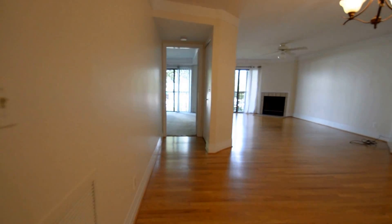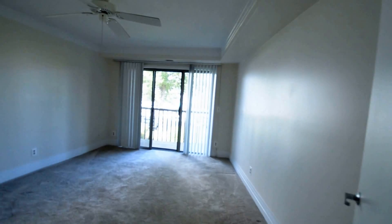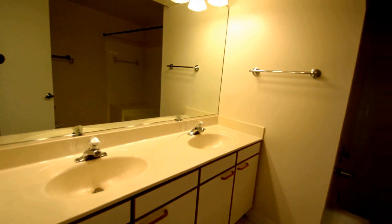Two bedrooms and two baths. This is the master bedroom — a really good-sized room with views into the marina. Two closets, and then leading down to a great huge master bathroom with double vanity, soaking tub and shower.